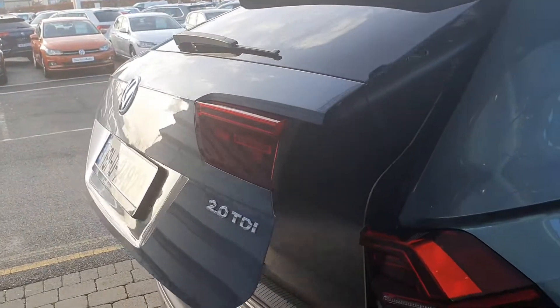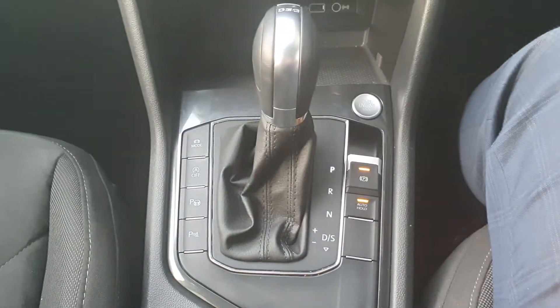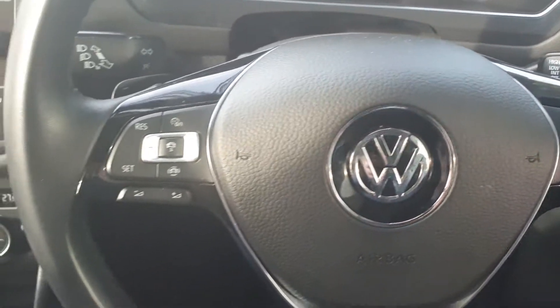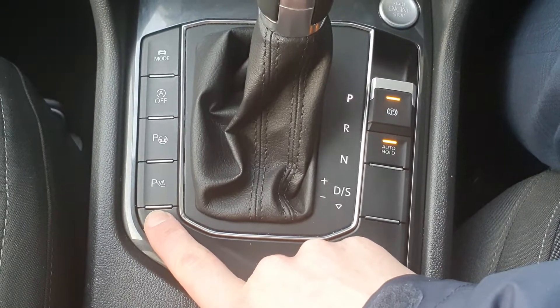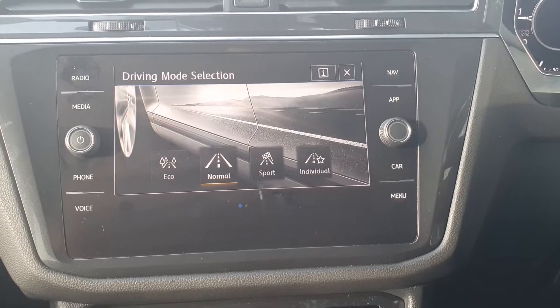Inside the car, you have two cup holders and this fabulous seven speed DSG automatic gearbox, which is really nice to drive. You can also pop it into manual mode and use the paddle shifters at the back of the steering wheel. You have optical parking sensors on and off, parallel park assist, automatic stop-start, and different driving modes — eco, normal, sport, or individual — a mode you can set up for your own personal driving style.